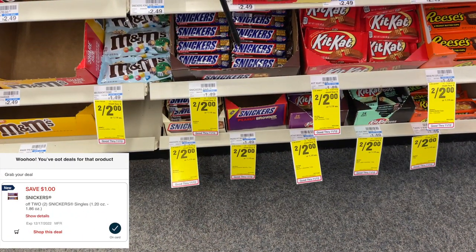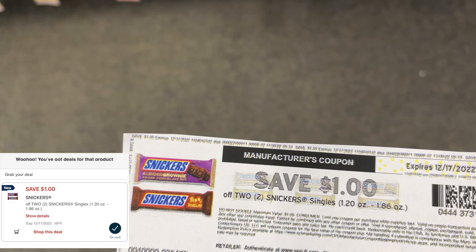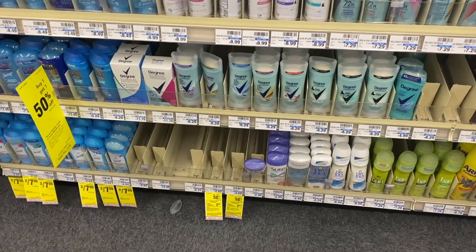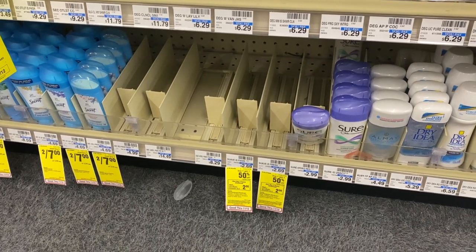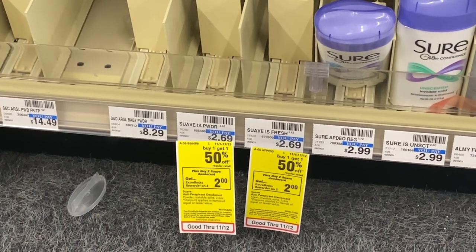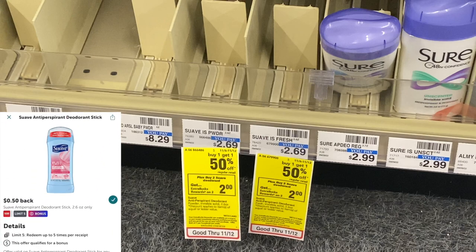The Snickers is the next freebie. We can buy two on sale two for $2. We got a $1 off of two printable coupon from coupons.com, and I'm hoping that will double dip with our $1 off of two digital — if so, free Snickers bars. For the Suave Deodorant, priced at $2.69, buy one get one 50% off, and when you buy two you get back $2 in extra bucks. Using the two off of two Suave internet printable coupon, you pay $2.03, get back $2 in extra bucks, then submit to Ibotta for $1 cash back — final cost for two is free plus $0.97 profit.